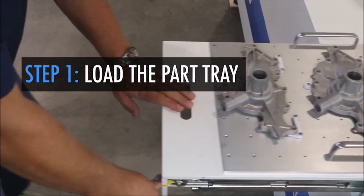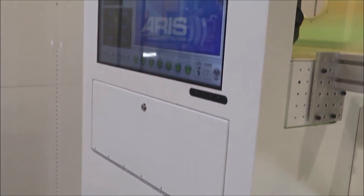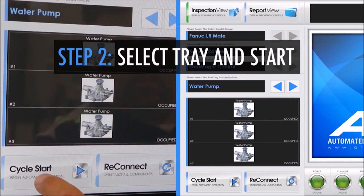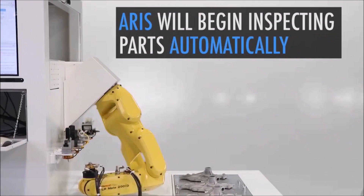Step one: an operator loads the part tray into the system. Step two: using the system's intuitive HMI, the operator selects the tray to be inspected and presses start.